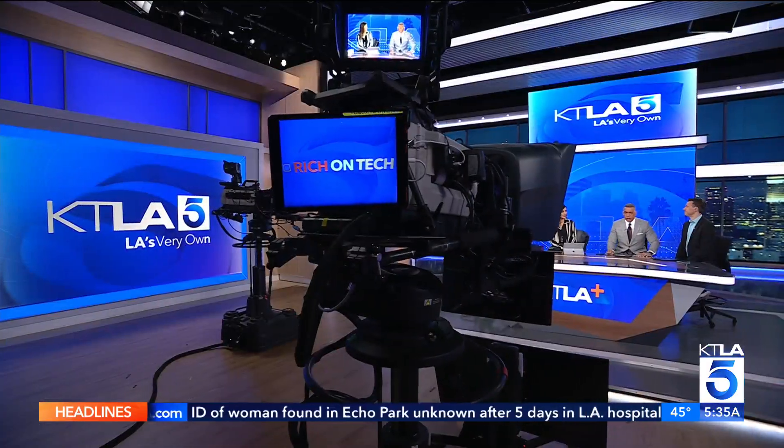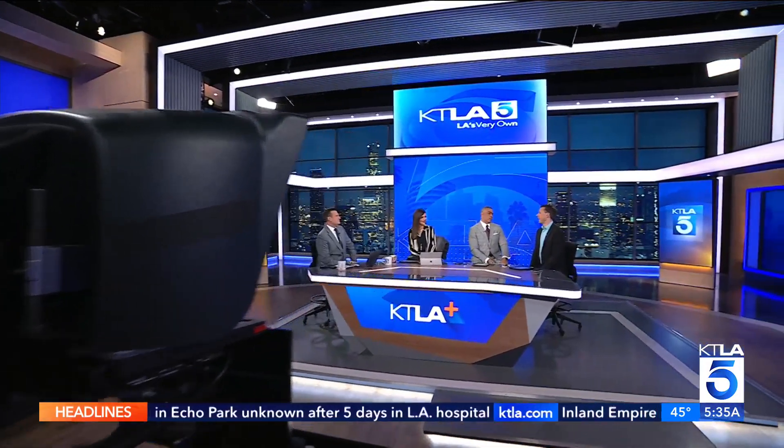A new surgical robot is helping doctors perform intricate surgeries. Rich Jamiro explains in today's Rich on Tech. Do tell. Yeah, this is pretty wild.